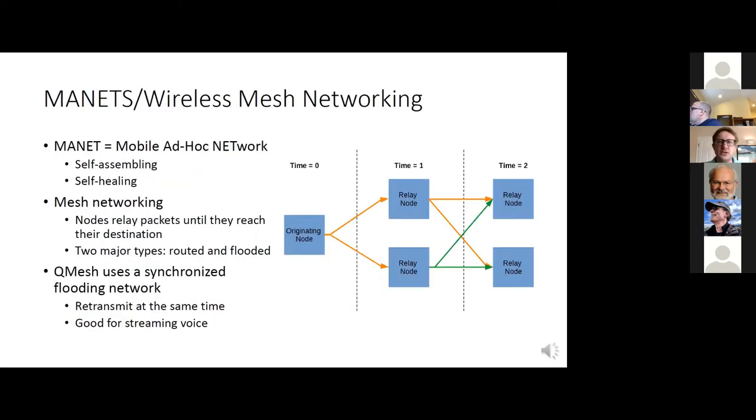Some background on what MANETs and wireless mesh networking is. MANET stands for mobile ad hoc network. They're self-assembling, self-healing, so nodes can jump on, jump off, and the network functions well and doesn't fall over. Mesh networking works where nodes relay packets until they reach their destination. There are two types: routed and flooded. Routed means each node has some understanding of the path a packet needs to travel to reach its destination, whereas flooding just means everyone repeats what they hear. QMESH uses a synchronized flooded network, which means you're retransmitting packets and every node does it at the same time. This provides a fairly structured way of communication that works well for streaming voice or other streaming-like applications.